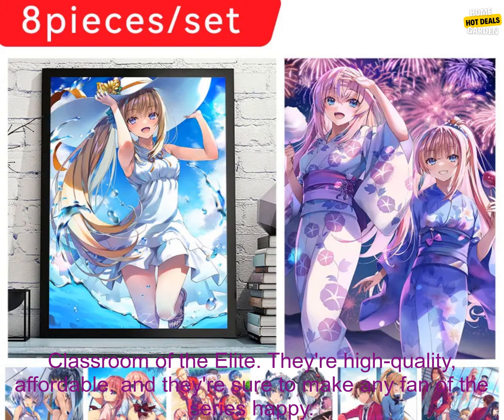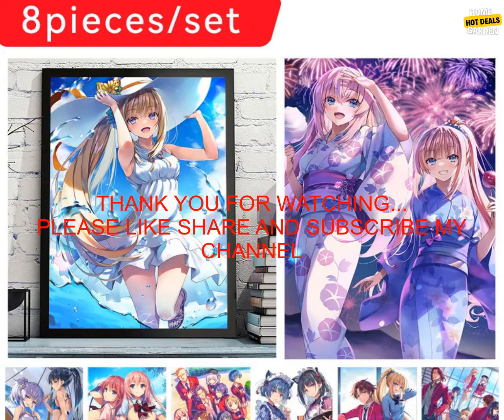Overall, these posters and stickers are a great way to show your love for The Classroom of the Elite. They're high-quality, affordable, and they're sure to make any fan of the series happy.